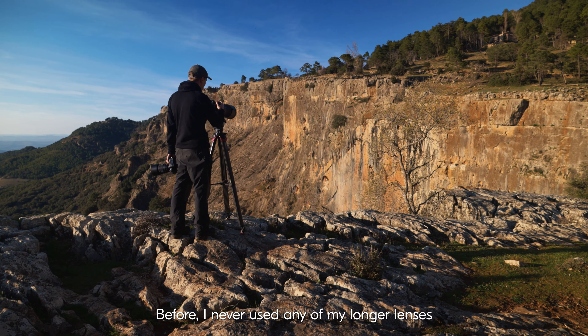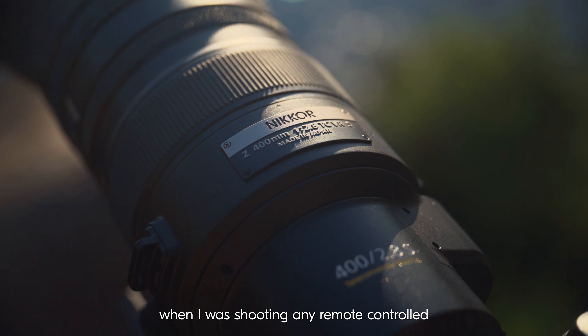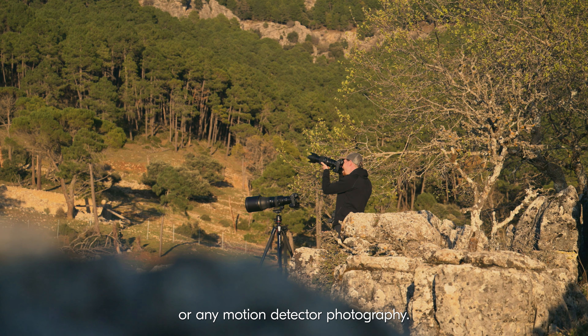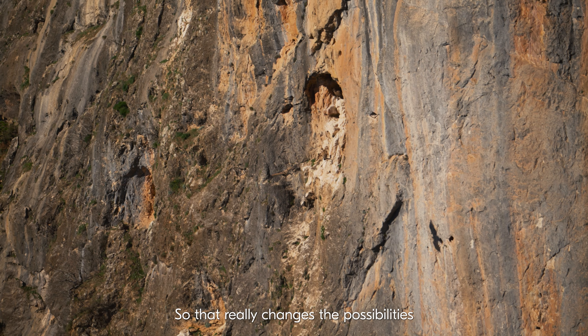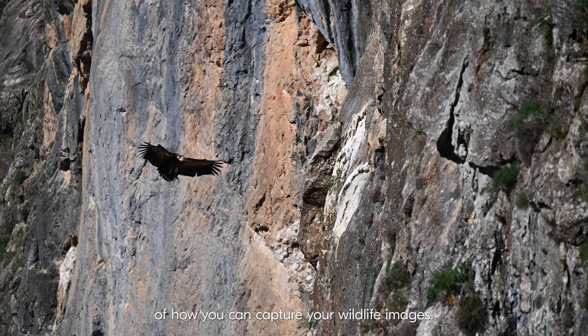Before, I never used any of my longer lenses when I was shooting any remote controlled or any motion detector photography. So that really changes the possibilities of how you can capture your wildlife images.